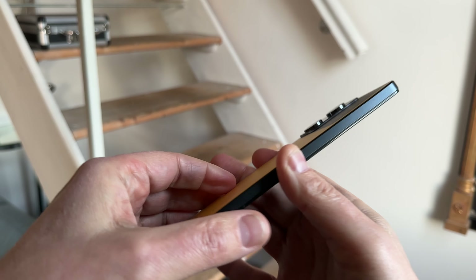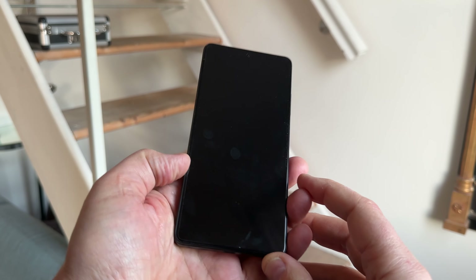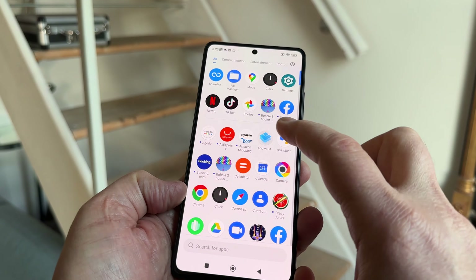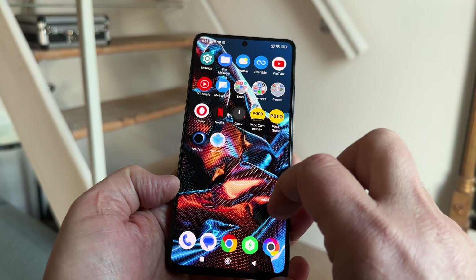Poco say that the X5 is engineered to satisfy Gen Z's need for speed and responsive technology. I would say that Poco, which is part of Xiaomi, is definitely a forward-looking company, and they generally aim to bring us affordable devices that suit modern trends and lifestyles.